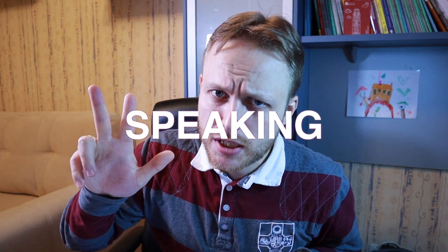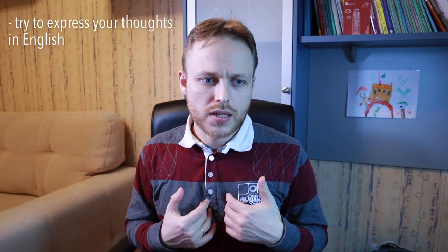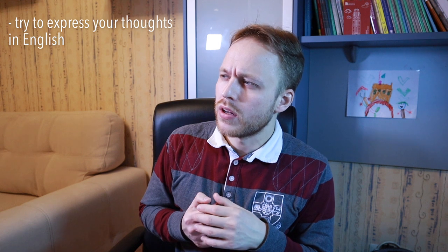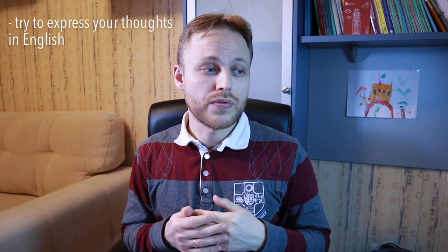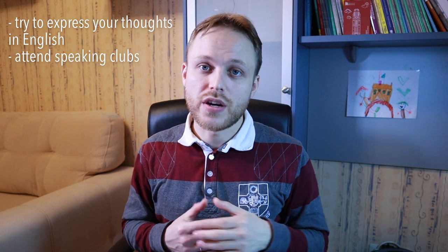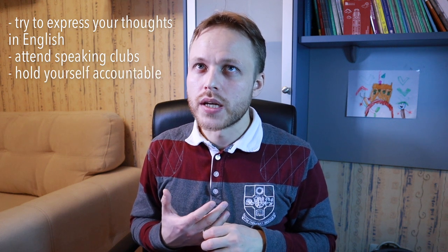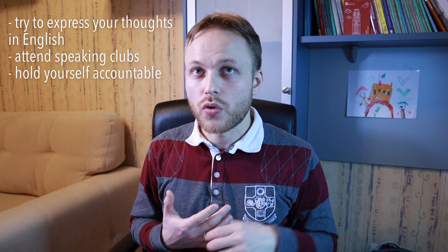Chapter three — let's speak about speaking. Unfortunately, there are no other ways of learning how to speak other than practicing. The question is: how do you practice if no one around you speaks English? Constantly challenge yourself and try to express your thoughts in English. What I sometimes do is — when someone is saying something, I ask myself: how would I put that in English? If you have speaking clubs near you, go and practice there. Ask yourself honestly: how many hours per week do I spend speaking or thinking in English?